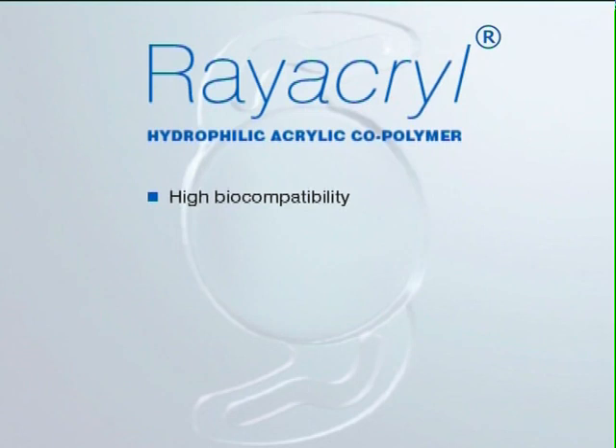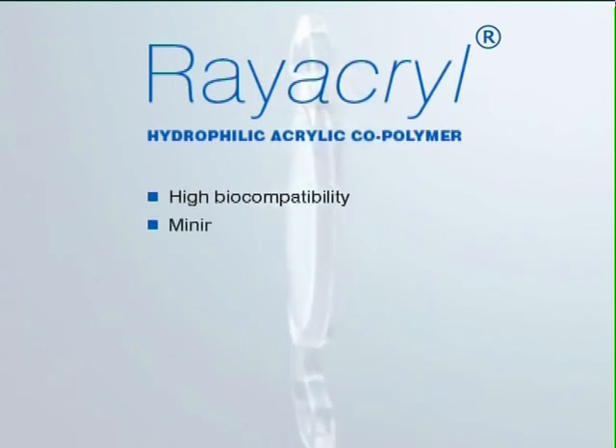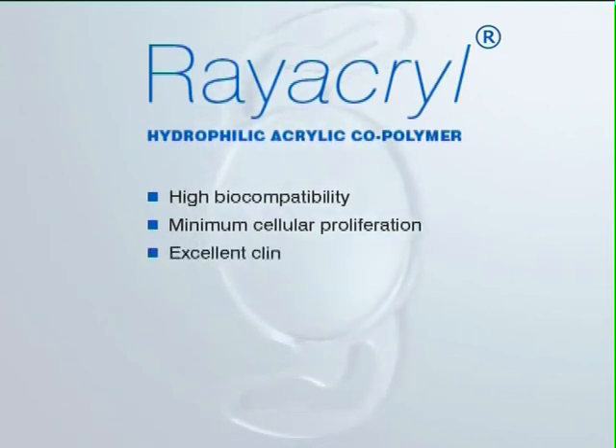Rayacryl exhibits excellent uveal and capsular biocompatibility, resulting in minimum stimulation of cellular proliferation and inflammatory response, and is associated with excellent clinical outcomes, even with diabetic and uveitic eyes, and in cases of pseudo-exfoliation syndrome.